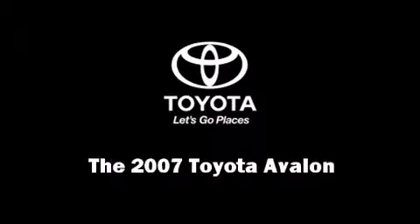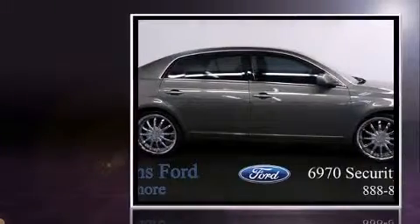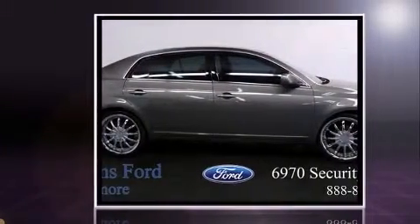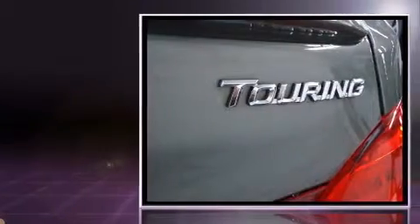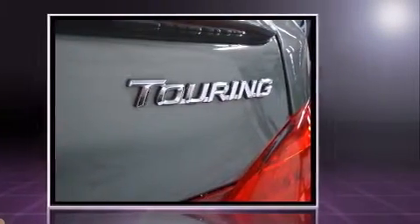Outstanding design defines the 2007 Toyota Avalon. This four-door, five-passenger sedan still has fewer than 60,000 miles. It features an automatic transmission, front-wheel drive, and a 3.5-liter six-cylinder engine.